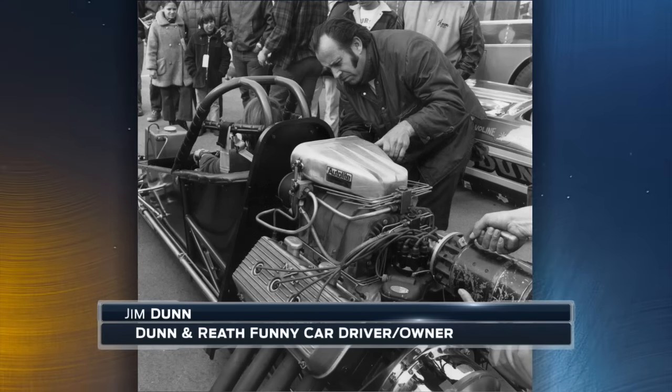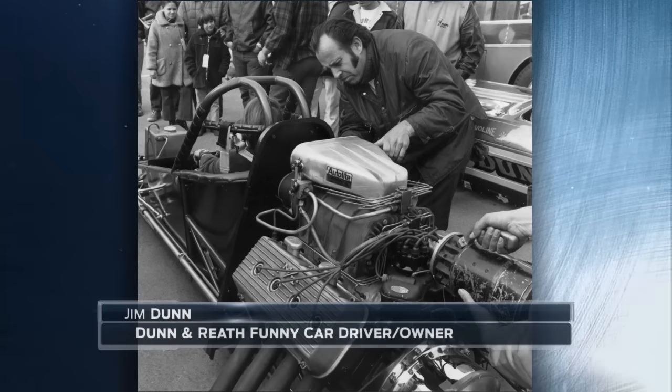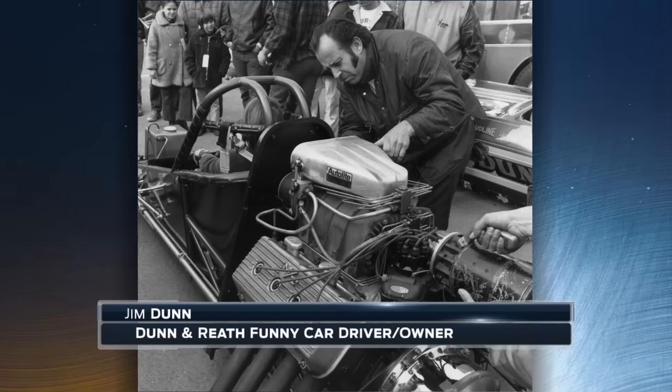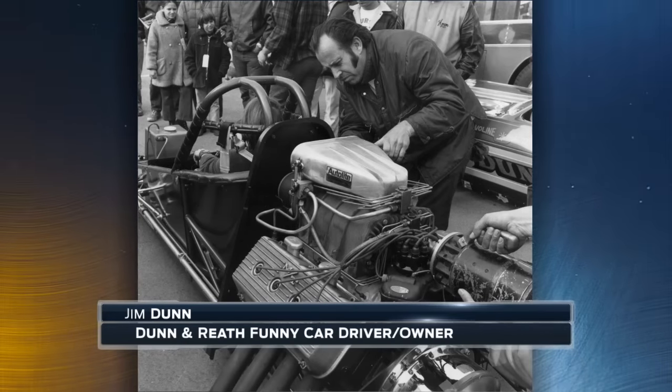With the motor in the rear it did allow for a better launch, but it made the front end very light and unstable to drive. This funny car was featured in the movie 'Funny Car Summer' from the early '70s. In 1972 at the Ontario Super Nationals, Jim Dunn won in the Dunn and Reath car.